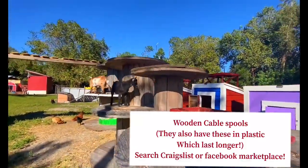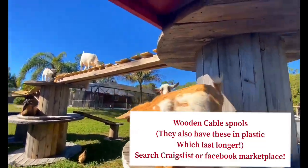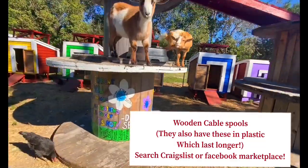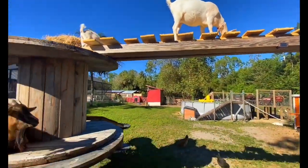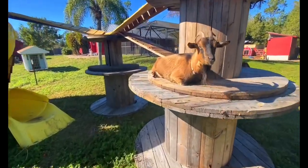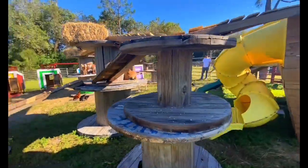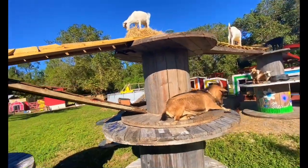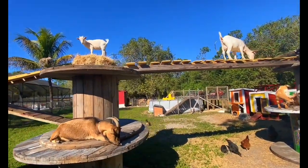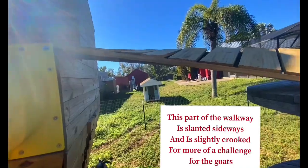I know I'm going to get a ton of questions about these wooden spools and where we get them. These are the spools they actually use for electrical wires and big cables. You can find them online on Craigslist or Facebook Marketplace — we are always scouting these out. Every now and then we'll find one or two for free, but usually they're about $50 to $100 per spool — bigger ones are more expensive. Huge shout out to LCEC, our power supply company, who donated all of these wood spools to us. We saw them on the side of the road, jumped out, asked what they were doing with them, and they ended up donating all of them.